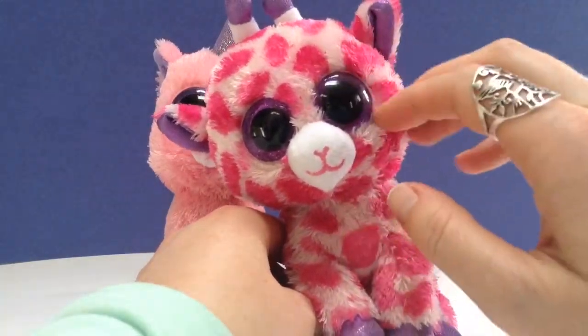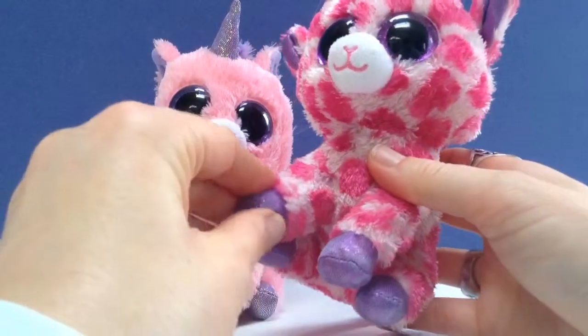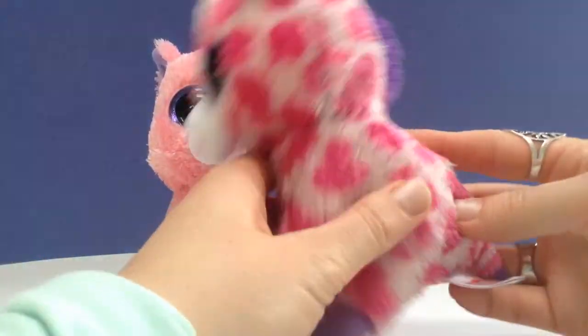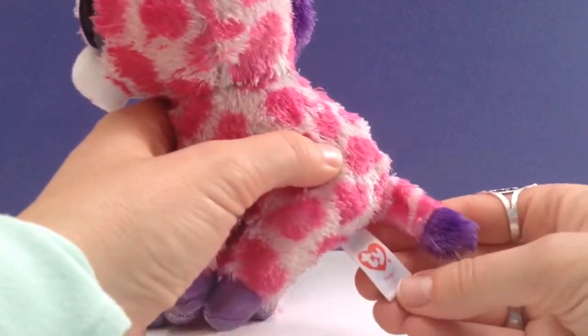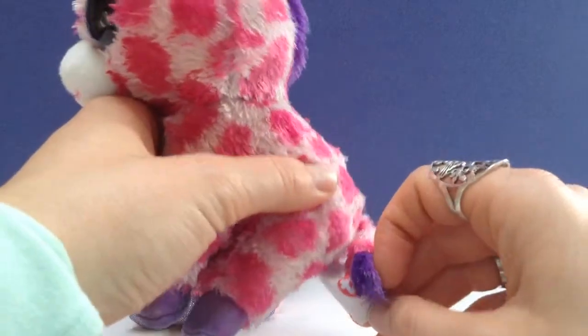Very, very soft. Little purple ears and of course glittery little feet. They each have their unique name just like the Beanie Babies, and this little giraffe's name is Twigs. So cute.